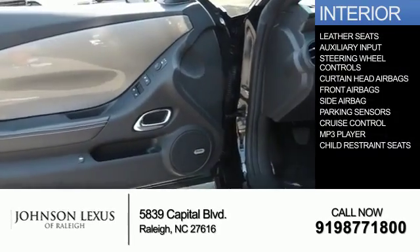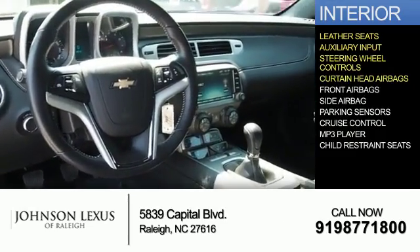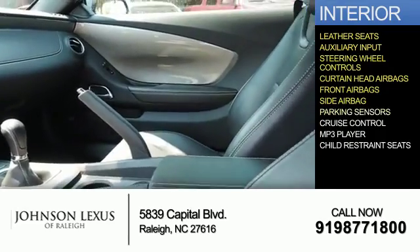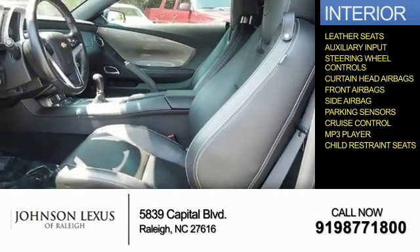Inside you'll find leather seats, an auxiliary input, steering wheel controls, curtain head airbags, front airbags, side airbags, parking sensors, cruise control, an MP3 player, and child restraint seats.